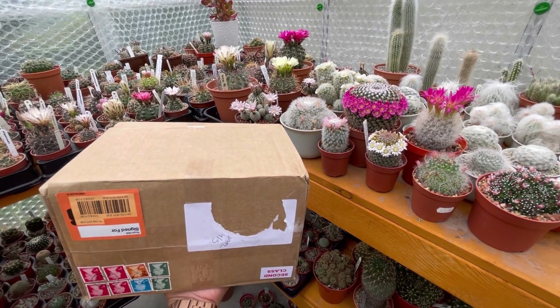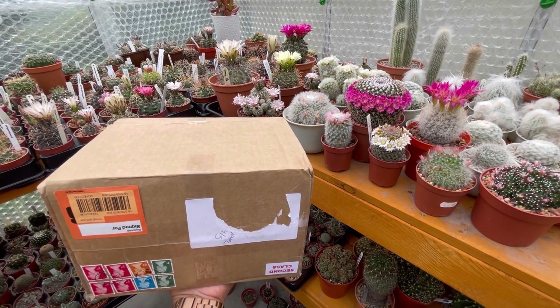Hi everyone! I have an unboxing to do today, May 22. I bought this from Sollent Guy from eBay.